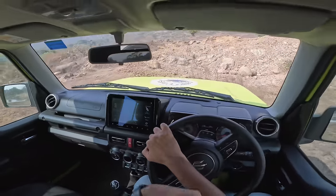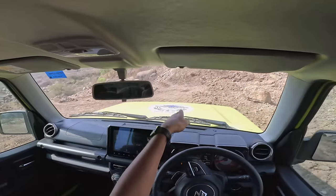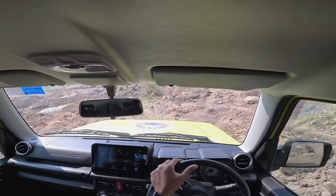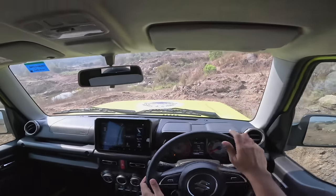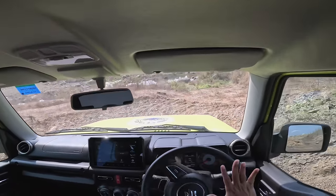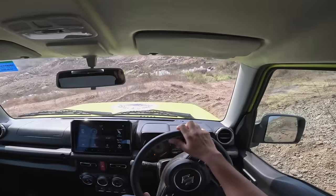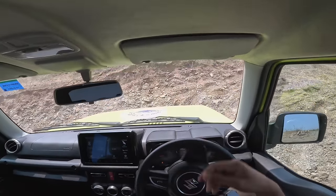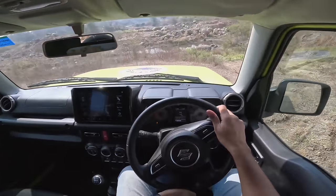I am obviously trying to take the most difficult path, because if I take it from the right it is going to be slightly easy. Instead, we will go through this decline right here. It looks very steep — I really can't even see what's ahead. Straighten the steering. And oh man, it's a cakewalk for the Jimny.